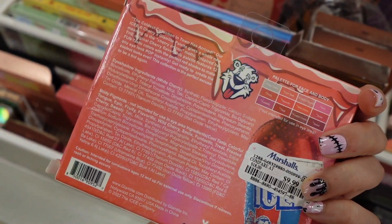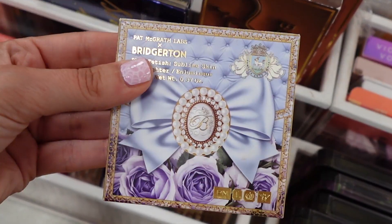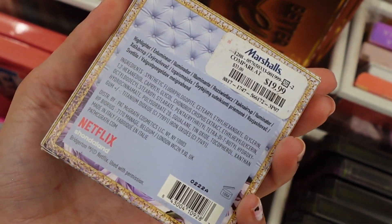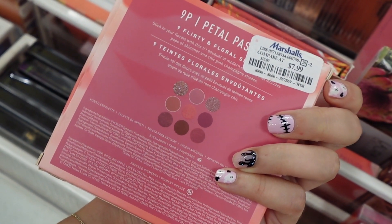This Glamlite Icy palette for $9.99 was a really pretty color scheme. I found the Pat McGrath Bridgerton highlighter in Extreme Gold, and this was $19.99. There's also the Morphe 9P Petal Passion Artistry palette for $7.99.